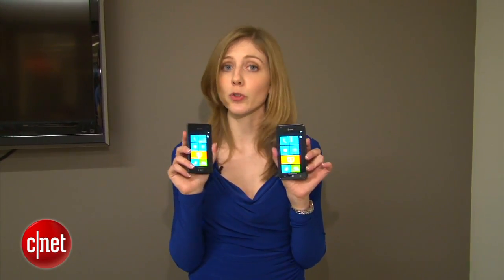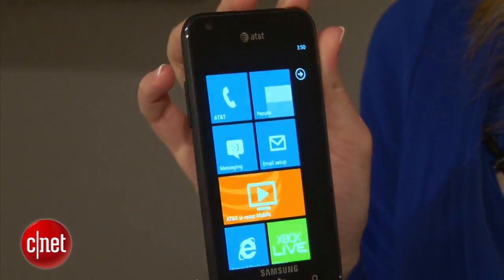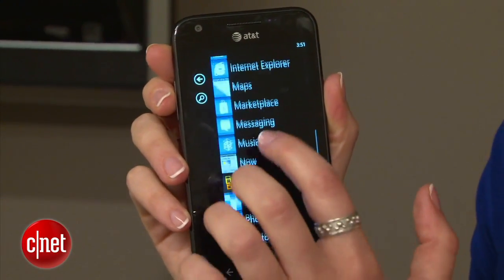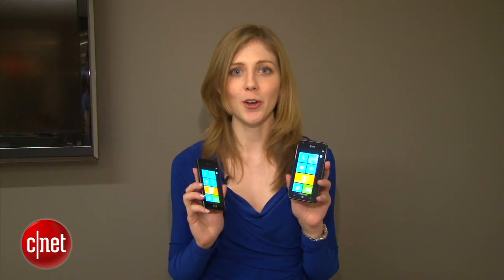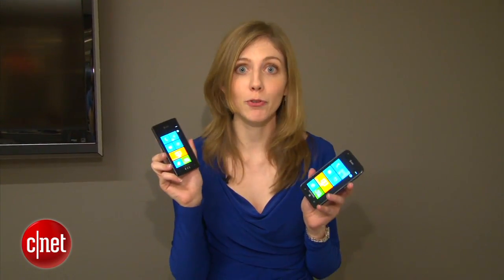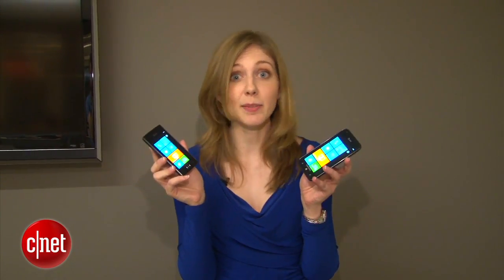As sister phones they have a lot in common. They're both running Mango, which is Windows 7.5. They both have an internal 1.4 gigahertz processor and the same amount of memory. They're both on the AT&T HSPA Plus 4G network. The Focus S will be about $200 with a contract and the Focus Flash about $50 — definitely a more affordable option, but internally it's about the same.